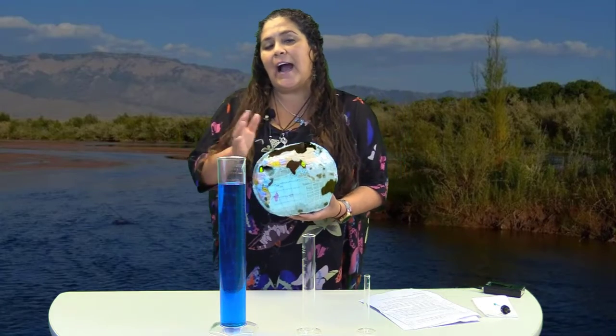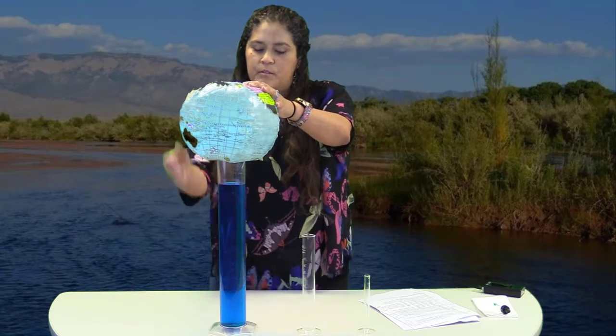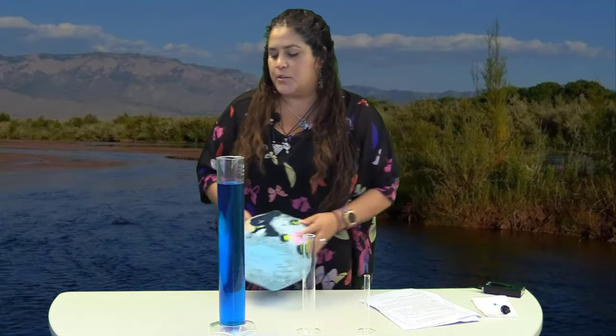What I'm going to do next is model — we're actually going to see how much of the Earth's water is usable to the entire planet. To model, we're going to pretend that I pour all the water in the world into this thousand milliliter graduated cylinder. So we're going to put the Earth to the side. Now we have all the water in the world right here in this graduated cylinder. There are two types of water: salt and fresh water.